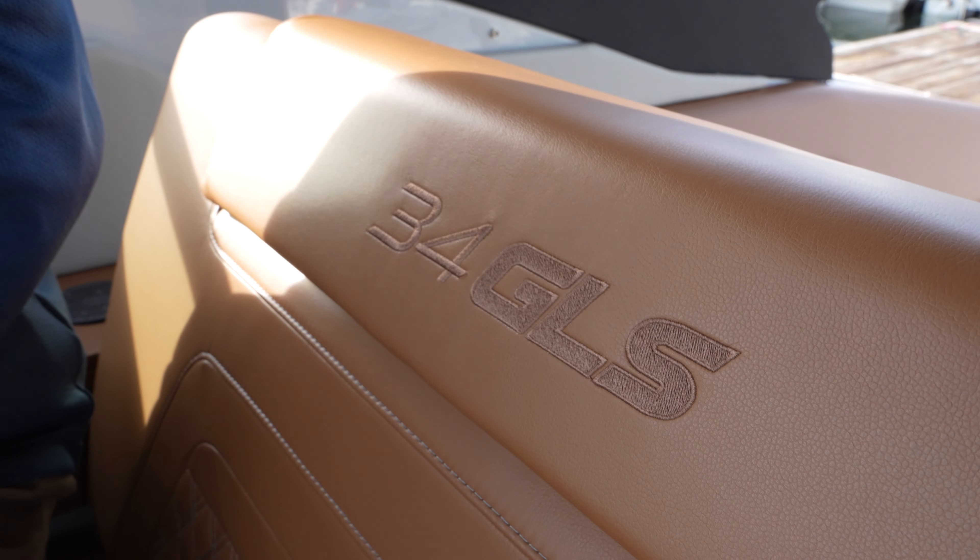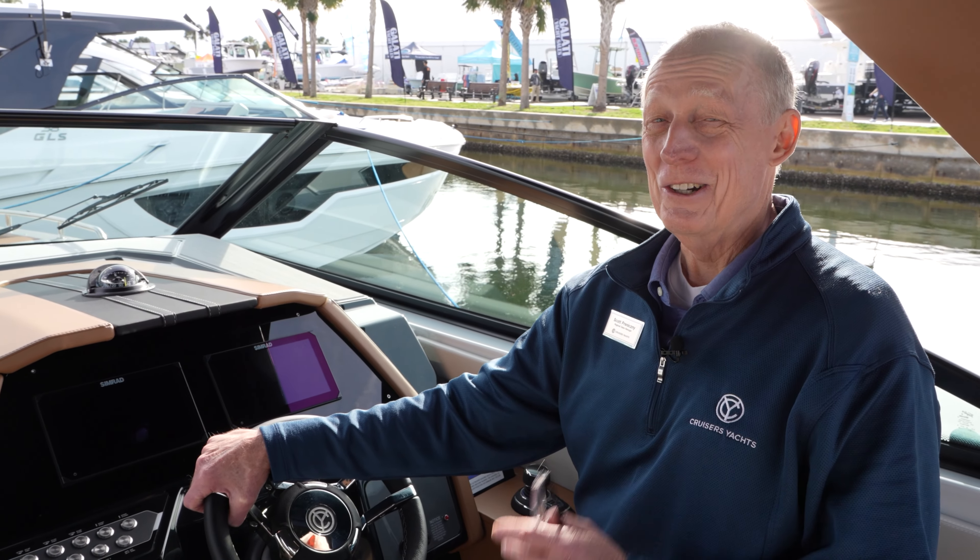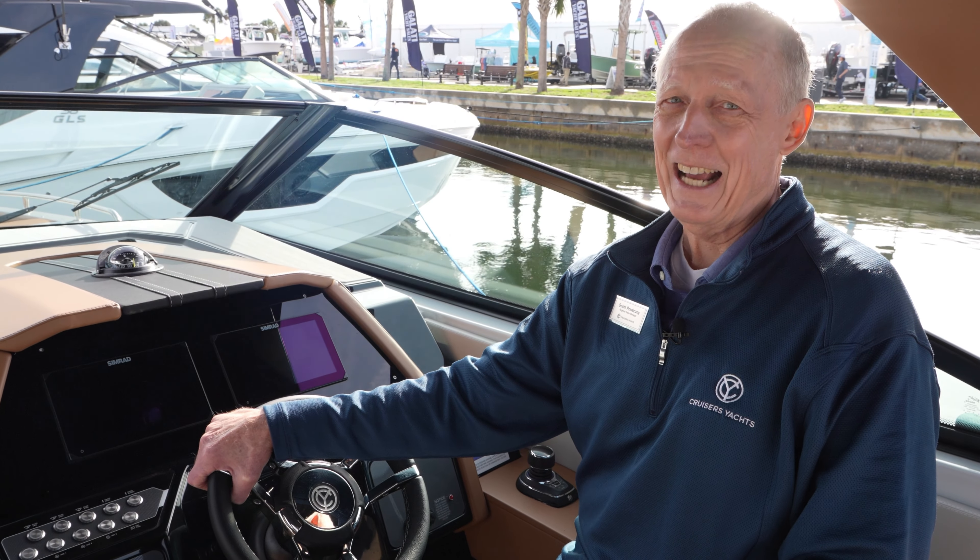This is the 34 GLS South Beach edition — that's our Havana colored seats as well as our Kingston gray hull and deck. You can get yours too at cruisershots.com.